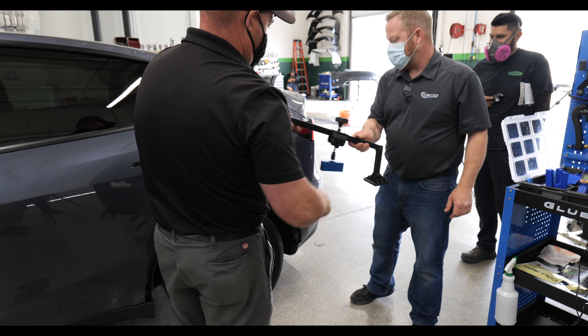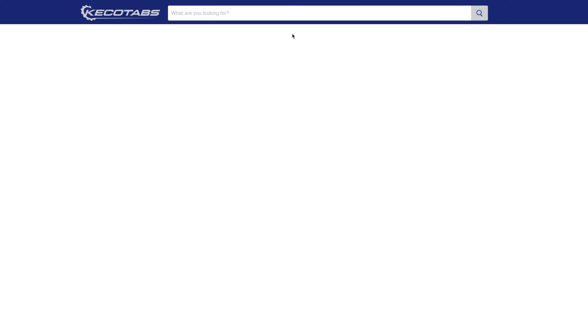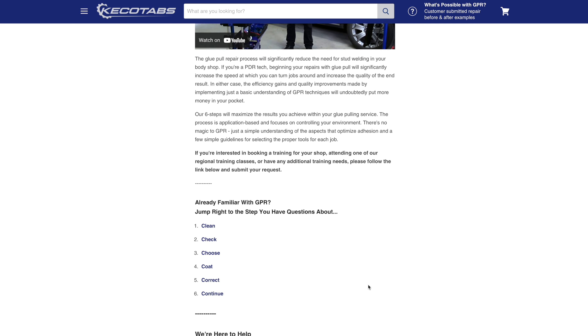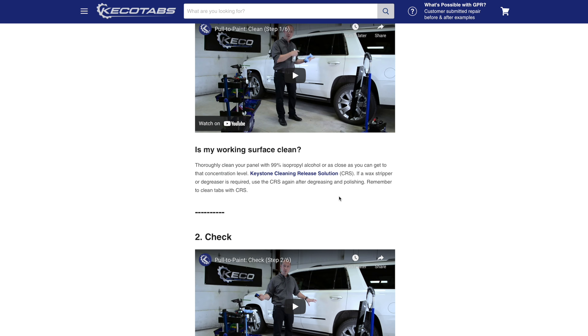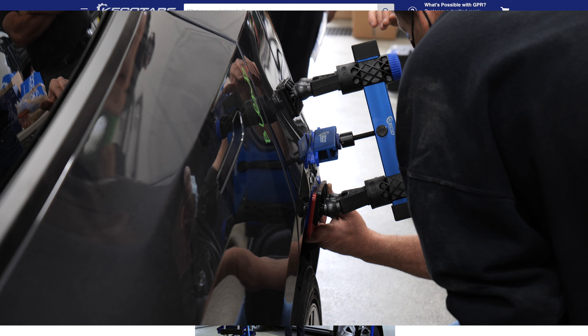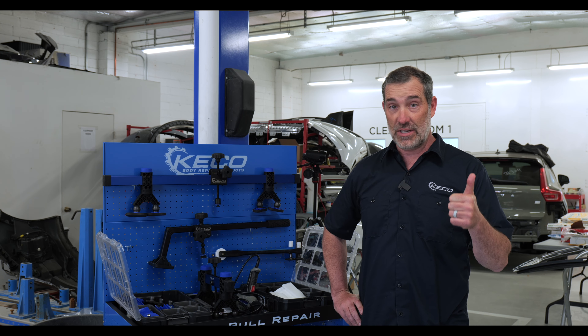What amazes me every time we go through these trainings is that literally everything we've taught is available for free online at kikotabs.com. I'd like to encourage shop owners to learn what's possible with glue pull repair because it does increase efficiency.